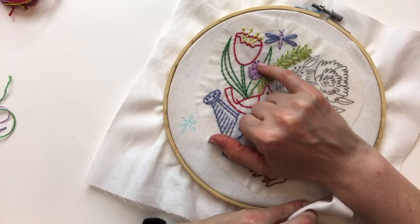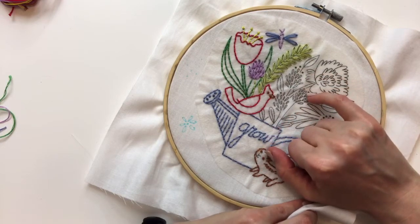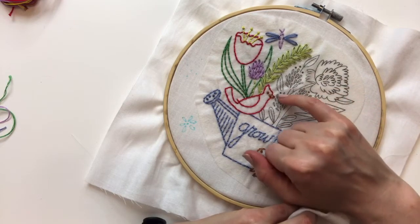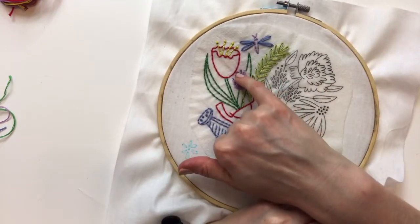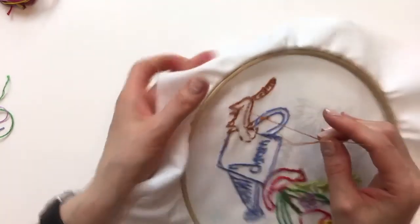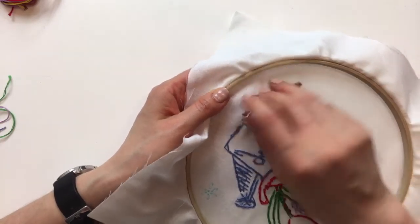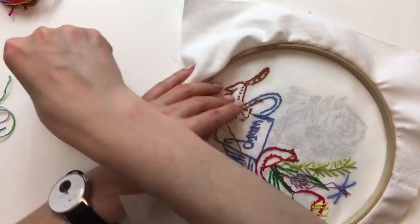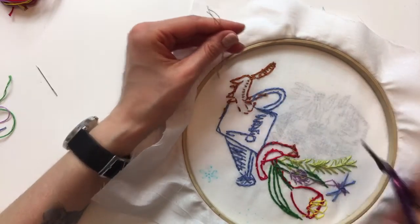I think I messed up a little — these dots were supposed to be pink too but I made them purple. So I'll try and do the rest in pink, or maybe I'll do a couple purple and a couple pink just to balance it out. There are two little French knots there that were supposed to be pink. Oh well — we'll do a few pink and a few purple.